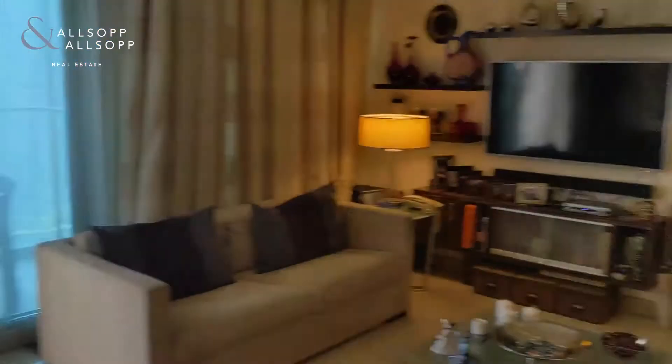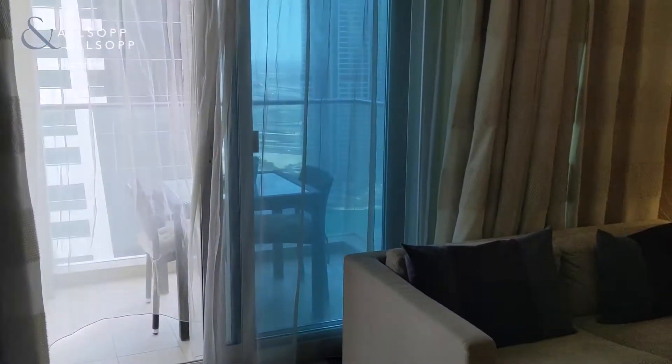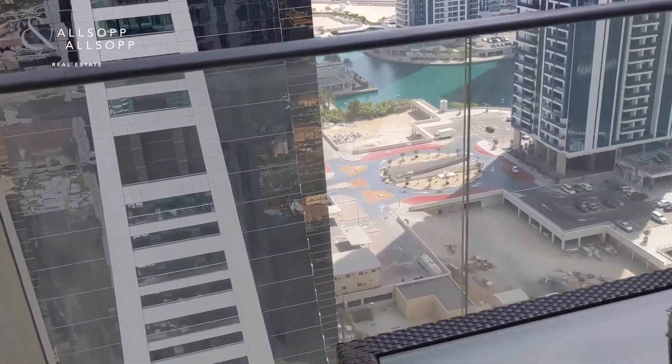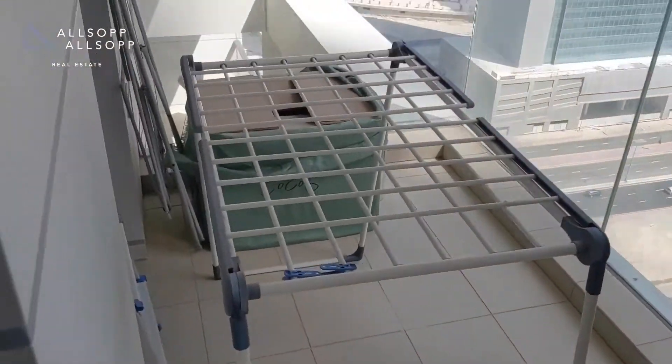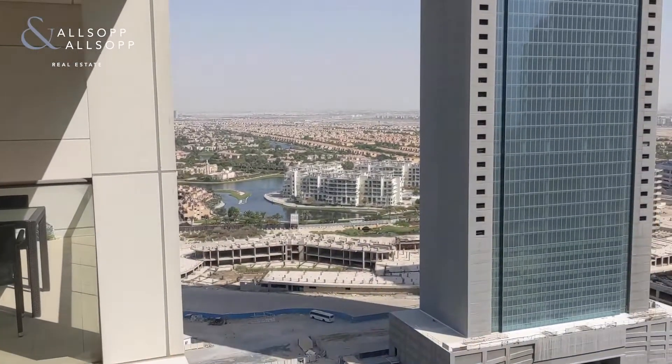Coming back out you've got a very large lounge seating area, as you can see, all with great furniture. As you walk through out to the back you've got your balcony, which is again a very large balcony space for a one-bedroom apartment, and you've also got great views all the way around.